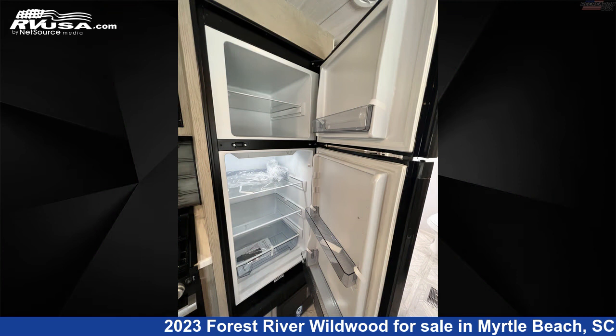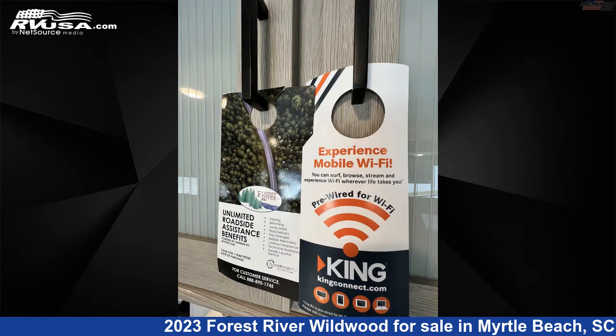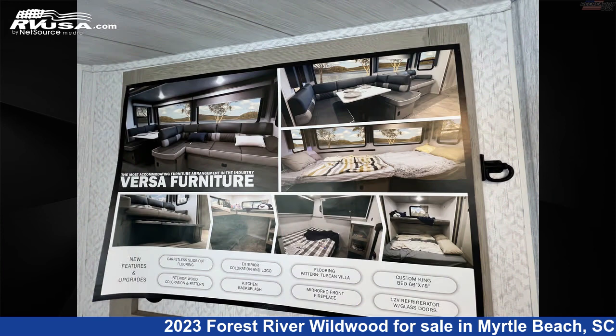The unloaded weight of this 2023 Forest River Wildwood 26RBS, Rear Bathroom King Bed Travel Trailer is 6,721 lbs.